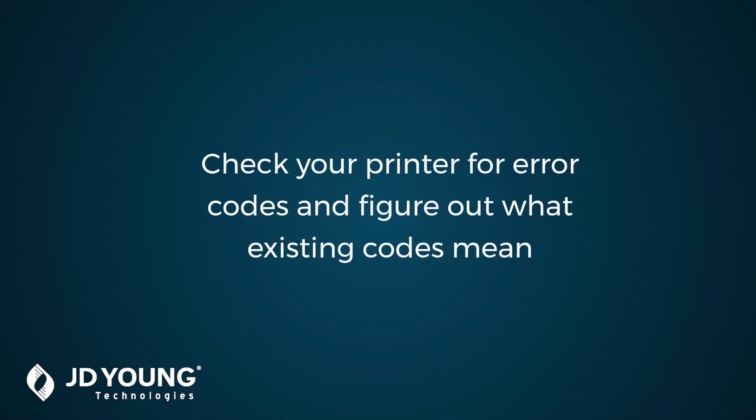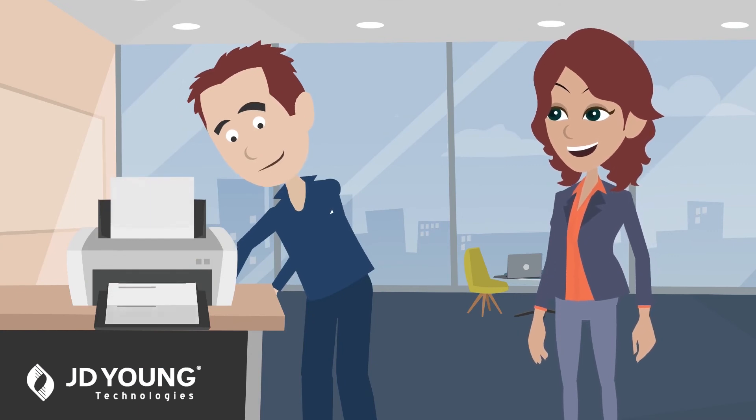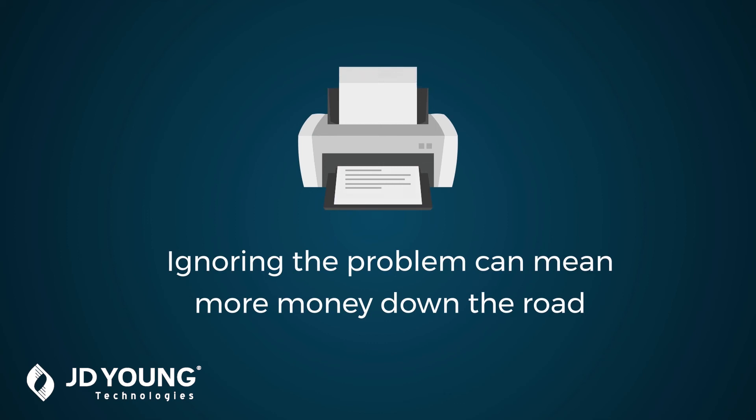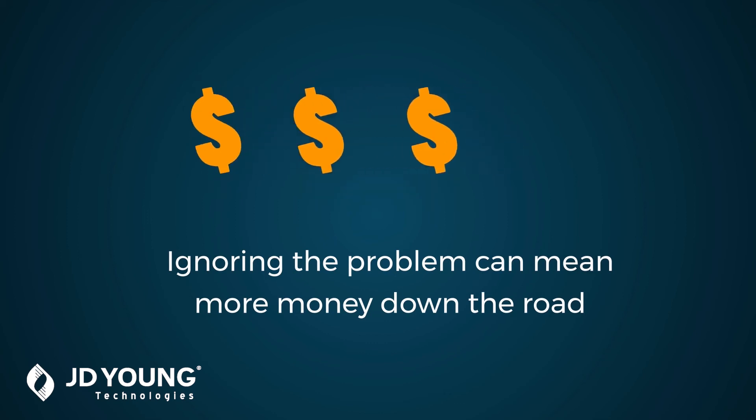The remedy? Check to see if your printer is showing any error codes and what those codes may mean. This may require the help of a printer service professional. While this may seem like a pain, if ignored, the result may end up being much more costly and time-consuming than you had anticipated.